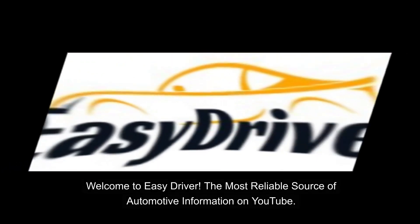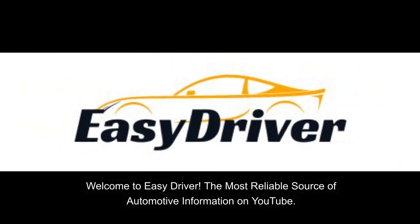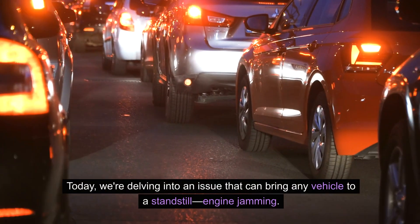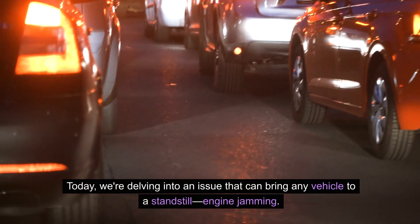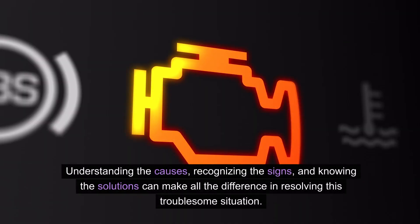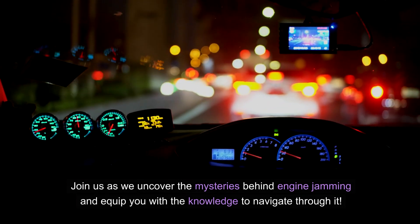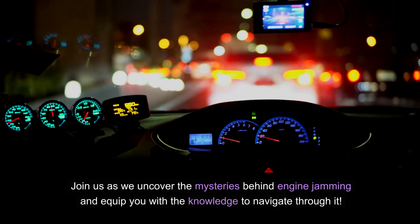Welcome to Easy Driver, the most reliable source of automotive information on YouTube. Today, we're delving into an issue that can bring any vehicle to a standstill — engine jamming. Understanding the causes, recognizing the signs, and knowing the solutions can make all the difference in resolving this troublesome situation. Join us as we uncover the mysteries behind engine jamming and equip you with the knowledge to navigate through it.